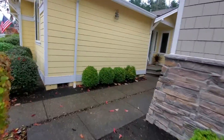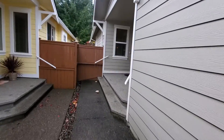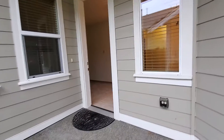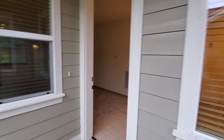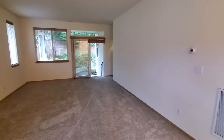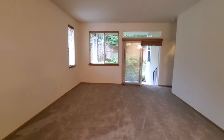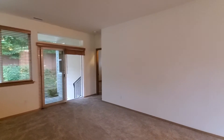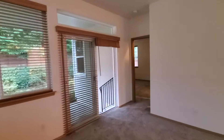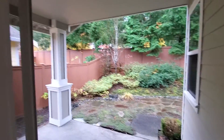The entrance to the home is here on the left side. It's a nice covered area. As we enter in, we come directly into the living room. It is a good-sized room. The sliding glass door here at the back of the living room does go out to a covered back porch area.